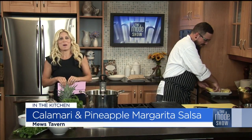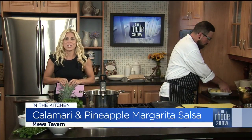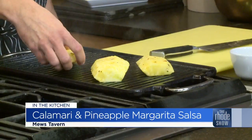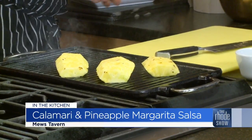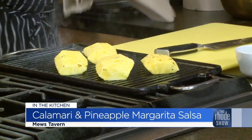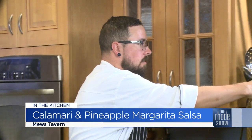We are back in the kitchen. The calamari festival is the roadie deal of the day. We are in the kitchen with Chef Ryan from Muse Tavern, making fried calamari with a grilled pineapple margarita salsa. So I took the pineapple and quartered it, took the skin off, took the core out, and I'm just going to grill it for about a minute.